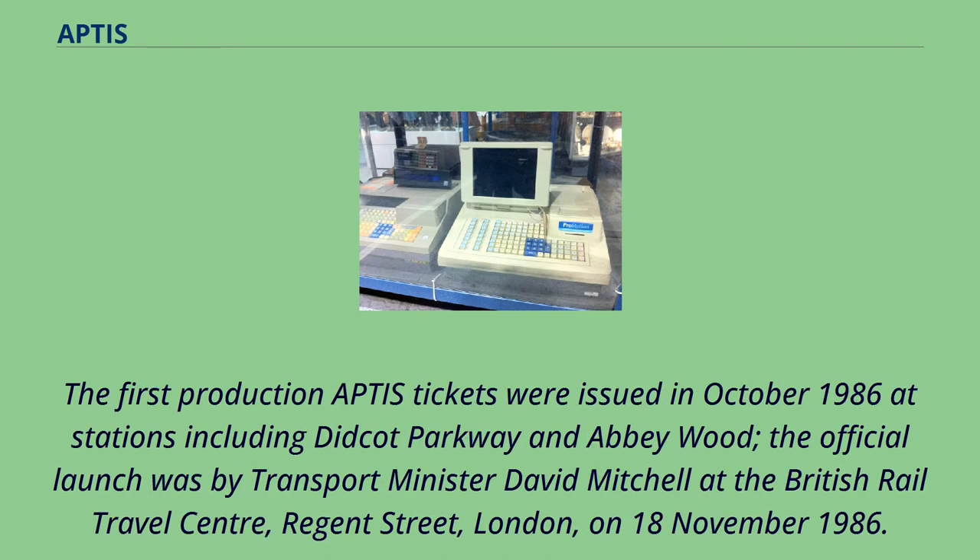The first production APTIS tickets were issued in October 1986 at stations including Didcot Parkway and Abbeywood. The official launch was by Transport Minister David Mitchell at the British Rail Travel Centre, Regent Street, London, on November 18, 1986.